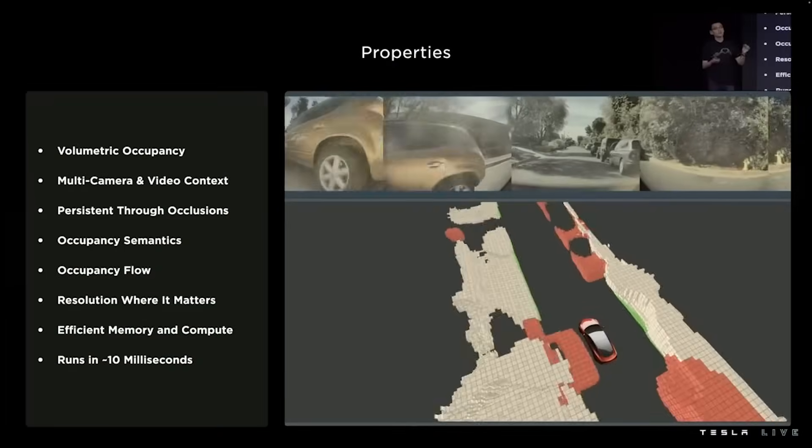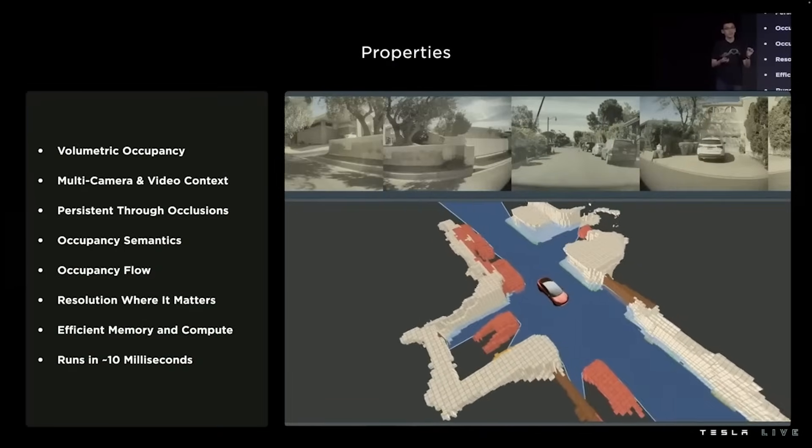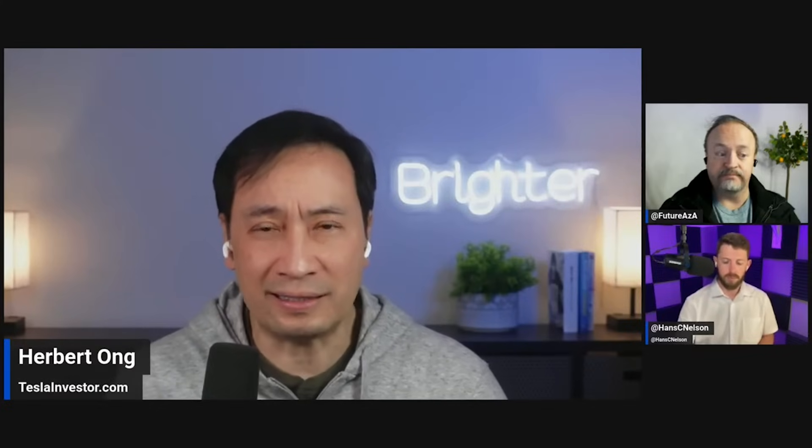Full self-driving version 12 is very important for Tesla. It needs to show that it's improving, making leaps and bounds. Is it going to be the path towards robo-taxi autonomy, or is it going to hit its own local maximum and need to be rewritten? Right now, all the signs are pointing that it can be that way.